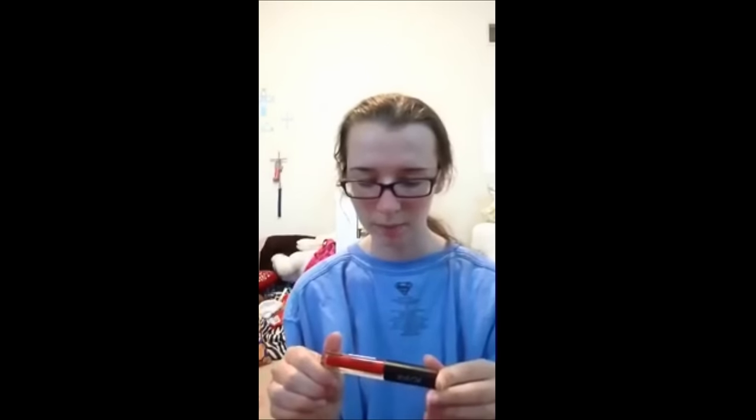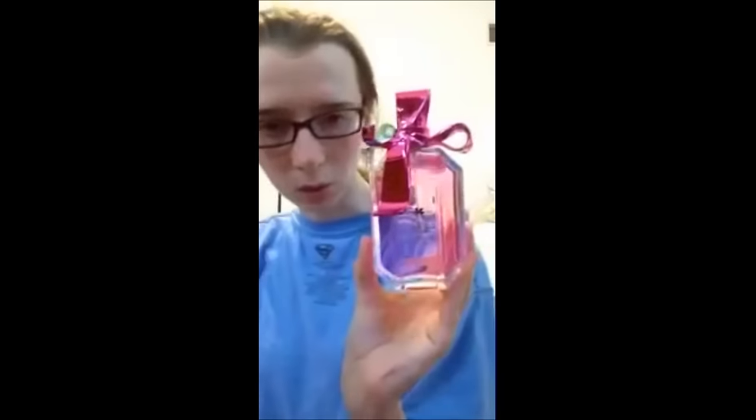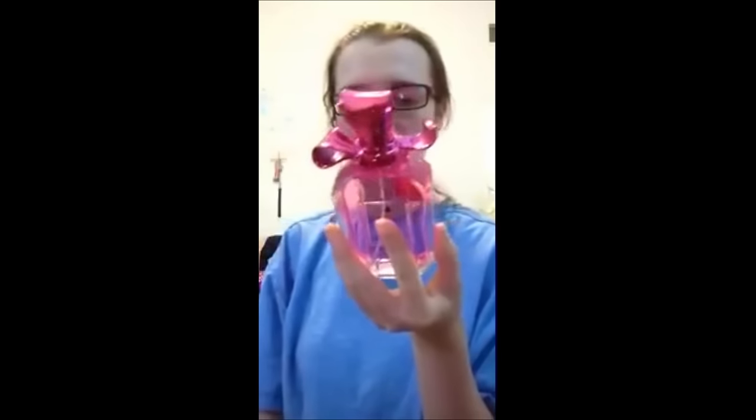I also got Jesse's Girl in Mellow Drama. I like lipsticks like that and I might use this for my outline too. Then I got this perfume from Five Below — it's called The Queen and it's by Victoria's Secret. I like it because it smells really good and I love the bell on top, so I got that.